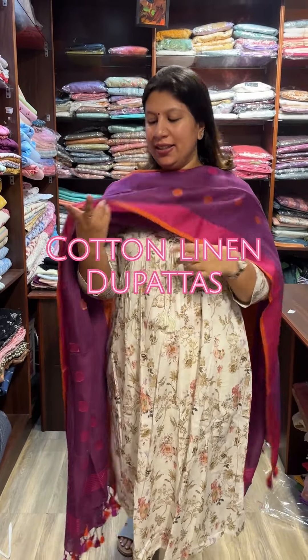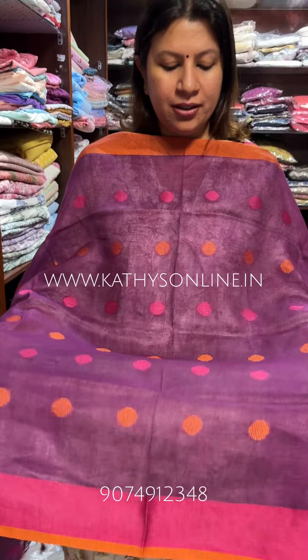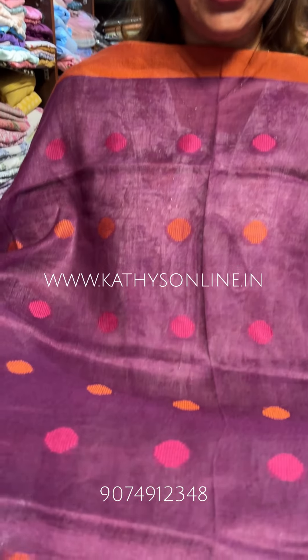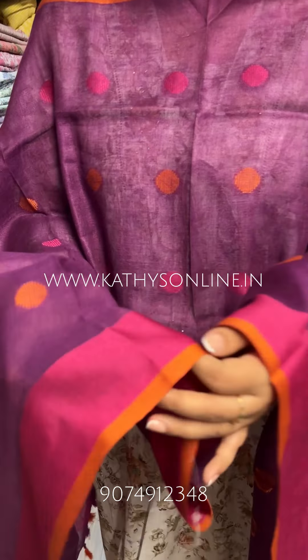This is a collection of thread weaving in a pattern. This is a thread weaving in a violet shade. This is a thread weaving in a border color combination.